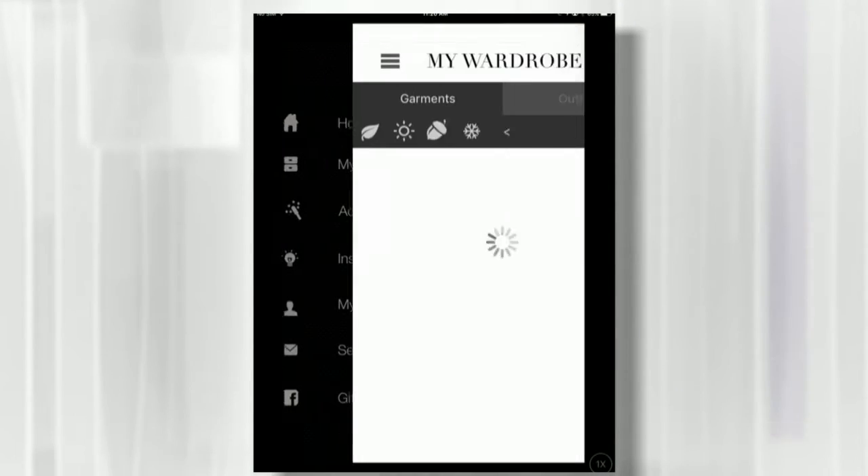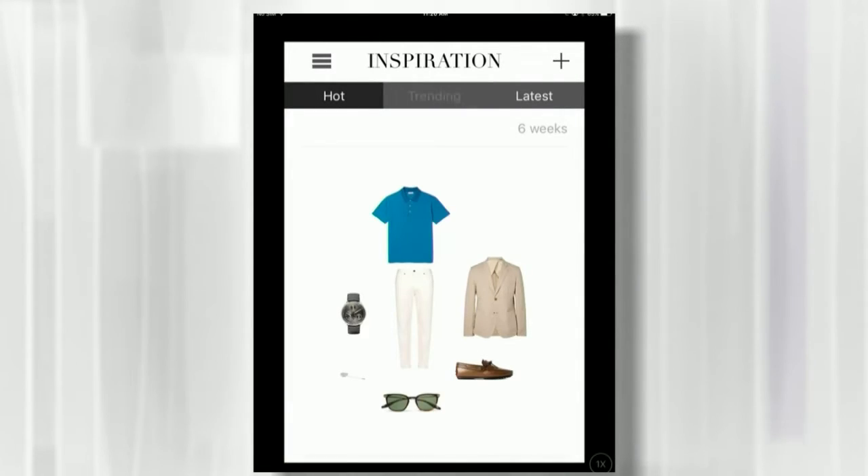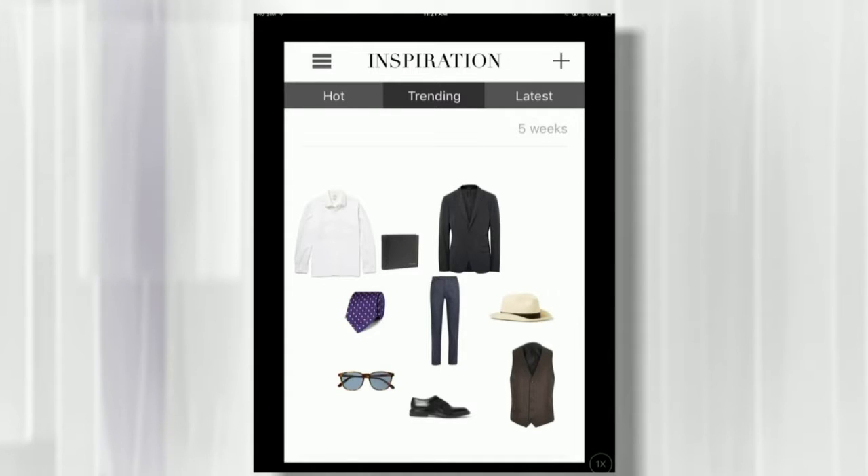Well Dressed is great because it mixes in your existing wardrobe alongside new inspiration. You can go into your wardrobe and sort through winter, summer, and fall clothing. Under inspiration, it pulls in hot looks and trending looks, and it will tell you if you already own something — like a black blazer — so you don't need to buy it again. You input your wardrobe by taking pictures of your clothing and filling out a database, building your inventory as you get new stuff. Basically, it stops you from buying another pair of black pants you don't need.